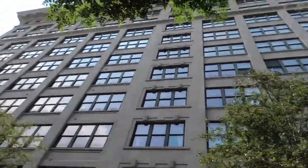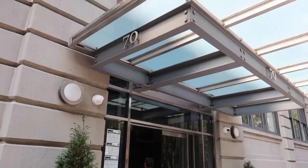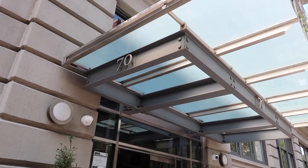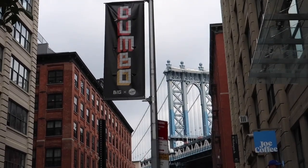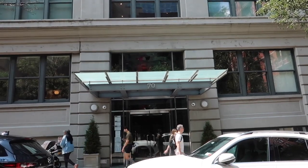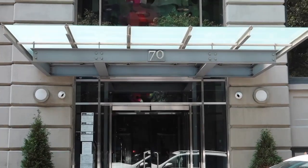Welcome back to another exclusive tour of another great New York City condominium. Today we're leaving Manhattan and heading to Brooklyn to visit what some people call an up-and-coming neighborhood — although I think it's already here. We're going to Dumbo and checking out a penthouse floor unit at 70 Washington Street, which is a prime neighborhood location.